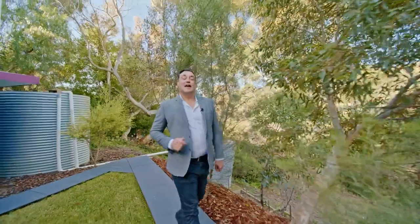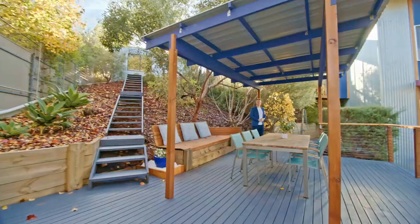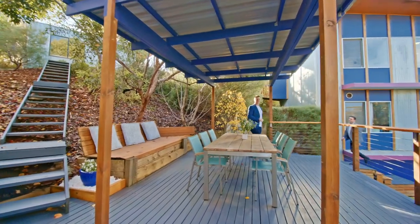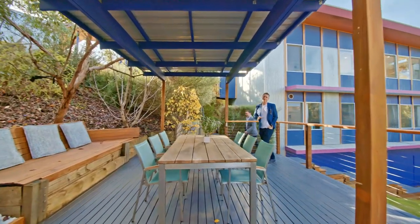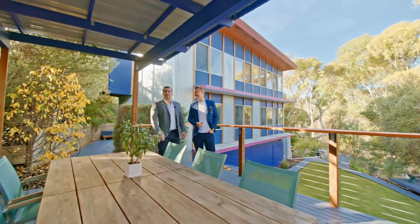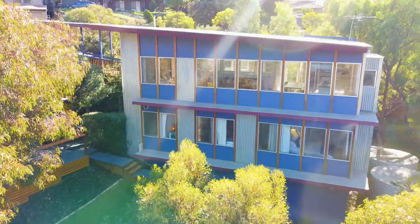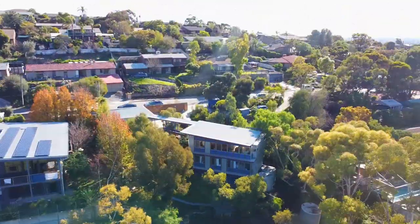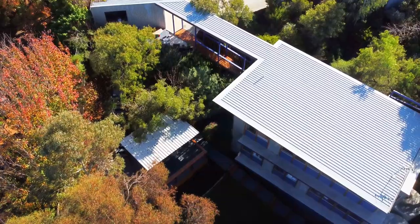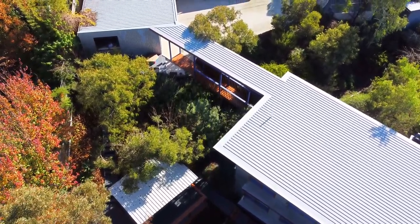Peaceful and secluded, architecturally designed, and yet still close to everything that you need — it's so rare that those three come together, especially the feeling of warmth and home that this property offers. I'm Todd Sloan and I'm David Liston, and we look forward to showing you through 62 Alpine Road, Seeker Heights, situated on just over a thousand square meters at the end of a cul-de-sac, securely positioned behind an automatic gate.